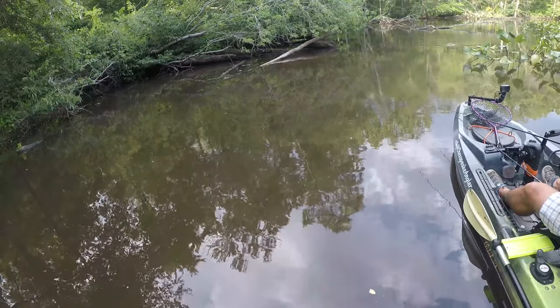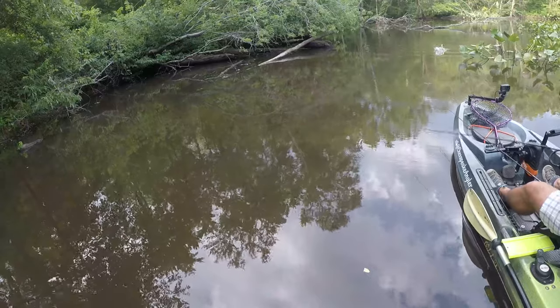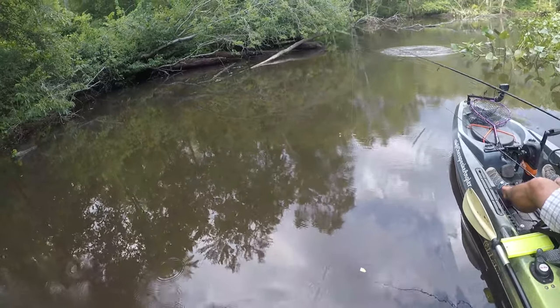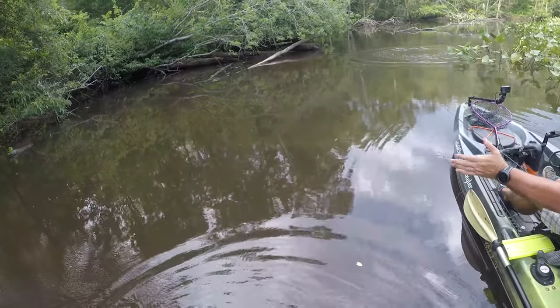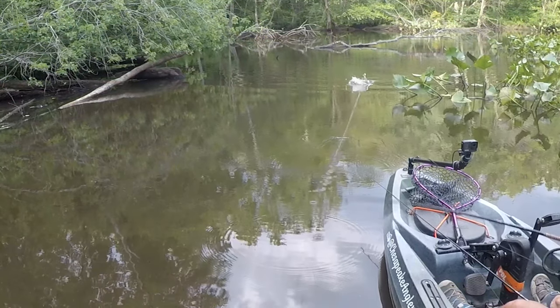I was able to move what I think was a fairly large snakehead with the Senko, and then I threw back with the plopper. Some fish aren't too smart I guess — this fish came up at the plopper but totally missed the bait and struck what looked like six inches or so behind it.